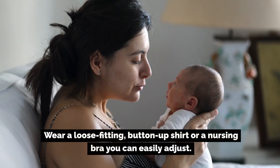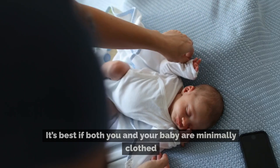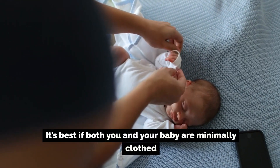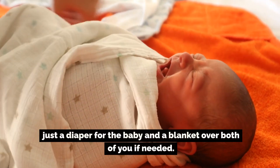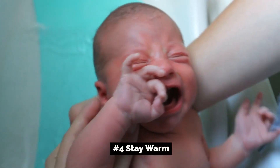Number three: dress comfortably. Wear a loose-fitting, button-up shirt or a nursing bra you can easily adjust. It's best if both you and your baby are minimally clothed — just a diaper for the baby — and a blanket over both of you if needed.